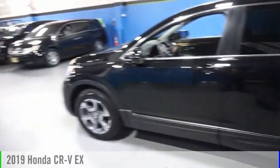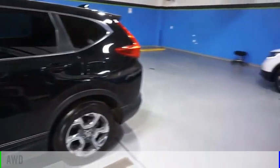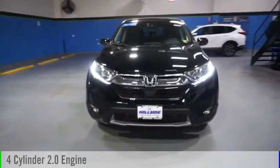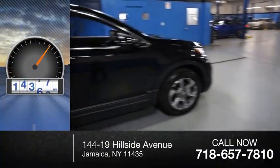We are pleased to show you the 2019 CR-V. This vehicle is powered by an all-wheel drive, four-cylinder, 2.0-liter engine, and comes with a continuously variable transmission. This vehicle has less than 20,000 miles.